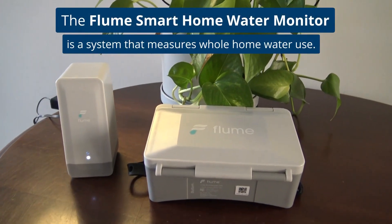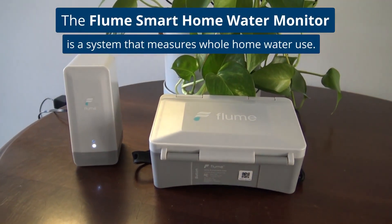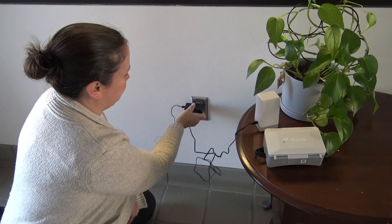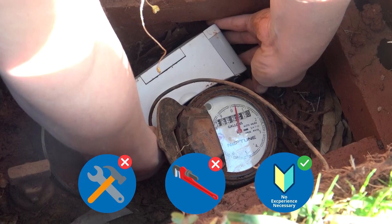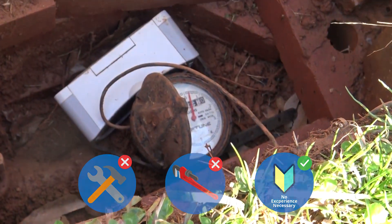Leaks and high-flow fixtures inside your home not only increase your water use but increase your monthly water bill. The Flume Smart Home Water Monitor System measures whole-home water use, and installation requires no tools, no pipe cutting, and no experience.